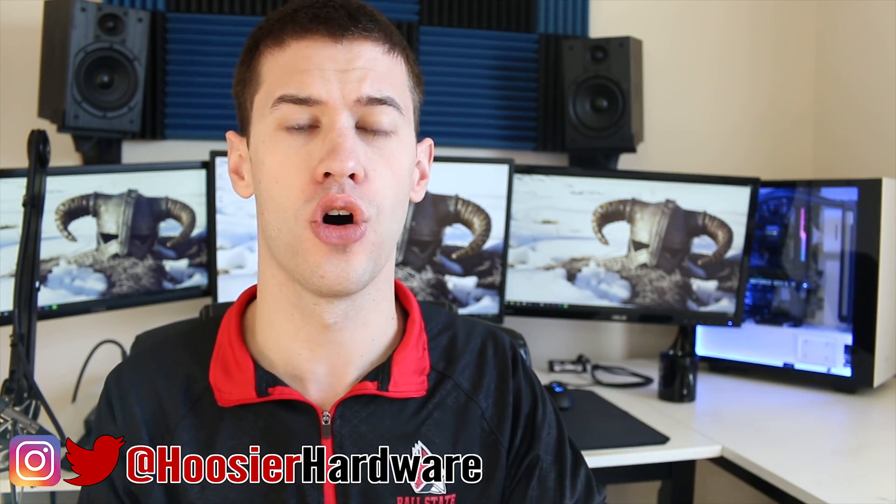First off, a cryptocurrency wallet is exactly what you would expect — it's a place for you to store your cryptocurrency of choice, whether that be Bitcoin, Bitcoin Cash, Litecoin, Ethereum, Ripple, whatever the case may be. You're going to need a wallet to keep it in.